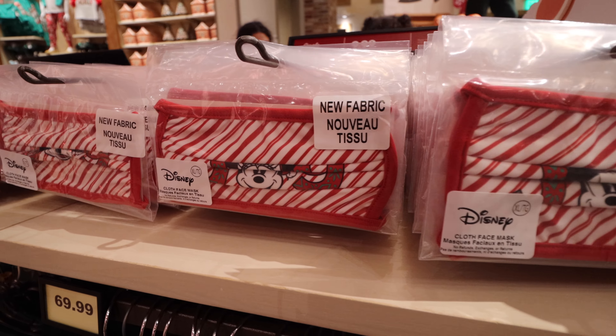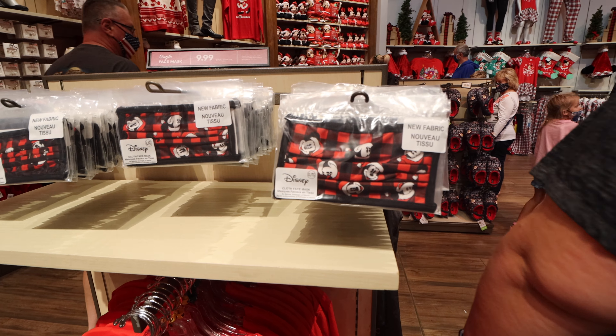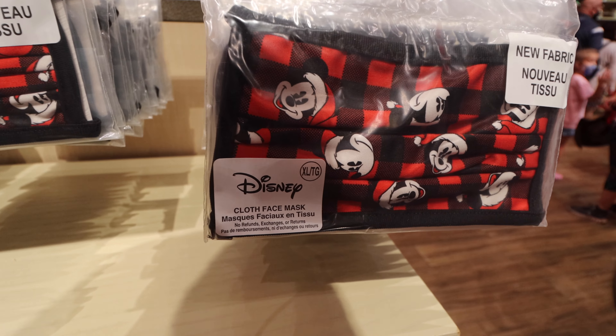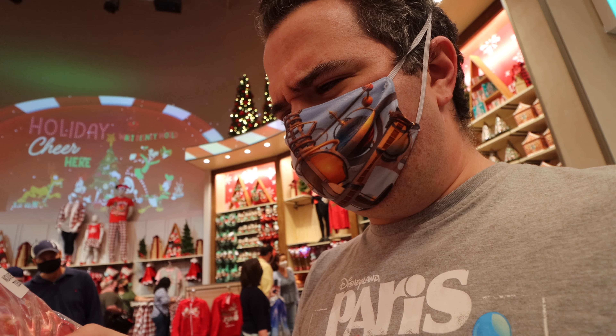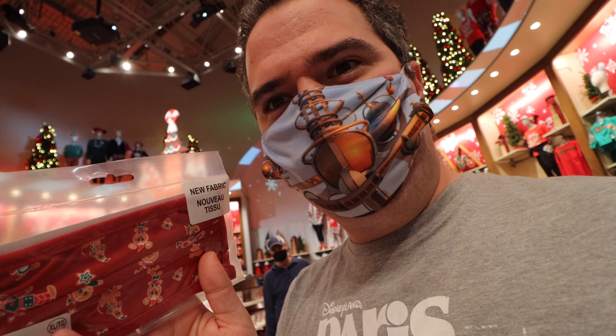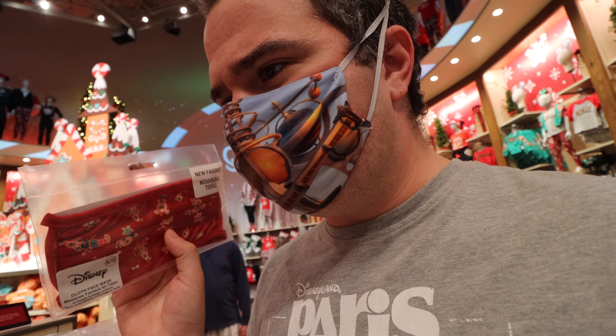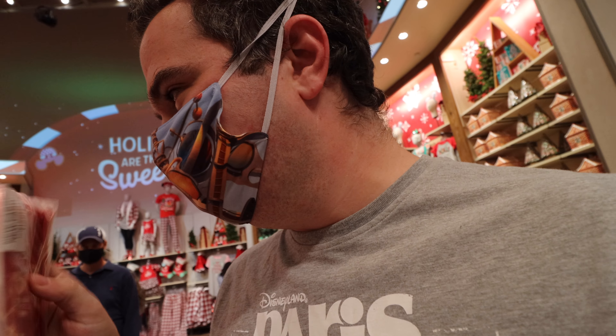When I was walking around I saw guests wearing these masks already — they're that popular. The masks all say they have new fabric and I'm really fascinated by that. I actually think I might buy one to compare with the old Disney ones. They all come in XL, by the way. There are two different holiday styles — this one and another one — at $9.99 each.